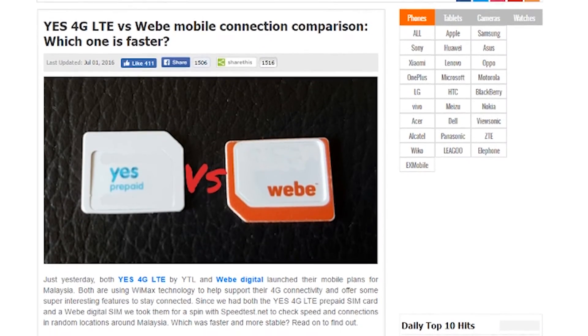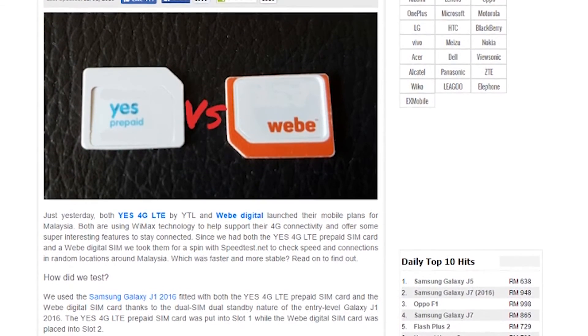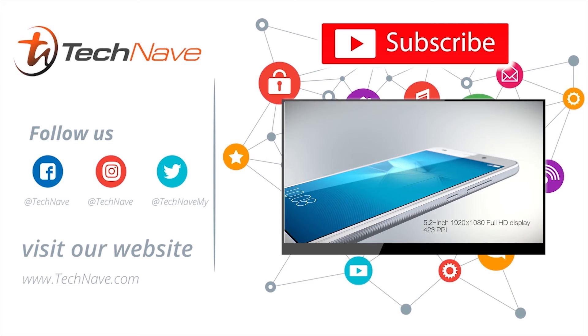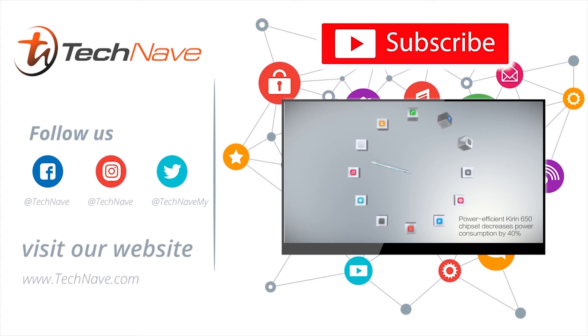We also compare which one was faster with the 4G LTE vs VB comparison on our website. If you're interested to know more, make sure you visit our website at Technif.com for more details. Thank you guys for watching and I'll talk to you in the next video.